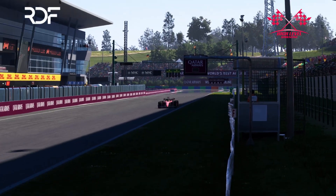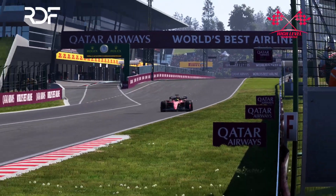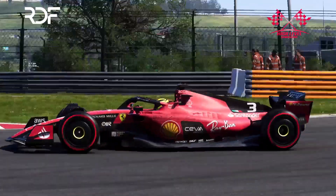And we are back! In this video I will be sharing my F1-23 Hungary setup. And this setup for Hungary is designed for racing, not for time trials.